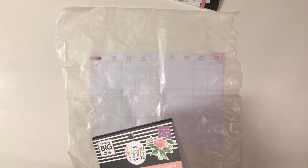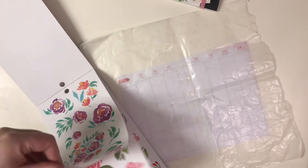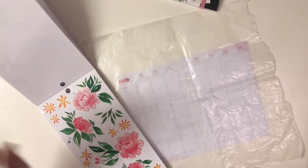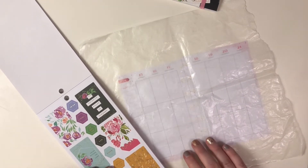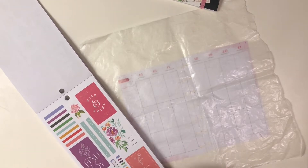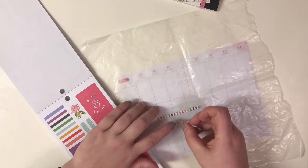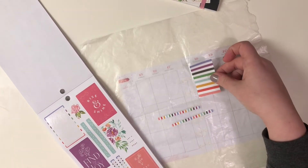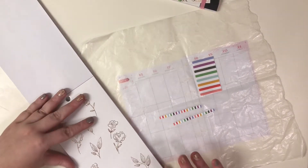I'm not even going to lie — I haven't even picked out the flowers I want to use, which is probably not the best. Ooh, I could go with these and do these colors. Cute! Which means I can probably cut this down and make it the same size as a box, so that'll be cute.